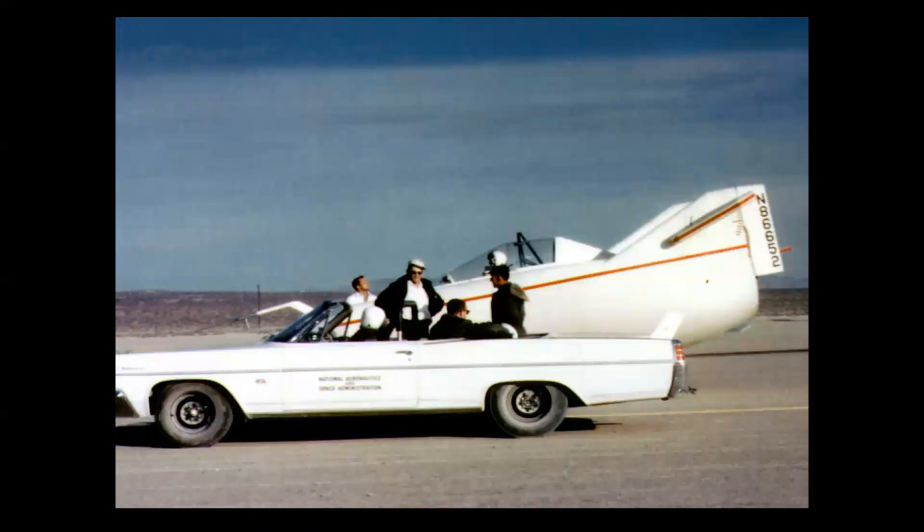The M2F1 was initially auto-towed from Rogers Dry Lake by a modified Pontiac Catalina convertible, fitted with a 421-cubic-inch tri-power V8 engine, custom-built by Speed King Mickey Thompson's shop. With a 4-barrel carburetor and 4-speed, the car accelerated from 0 to 110 miles an hour in 30 seconds. In the name of research, it got 4 miles per gallon.